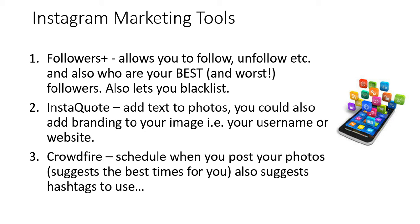The third app I like to use — I haven't used it quite so much, I'm still quite new to it — but Crowdfire is really cool. It allows you to schedule when you post your pictures, and it also goes through your profile and suggests the best time for you to post. It also suggests hashtags to use.